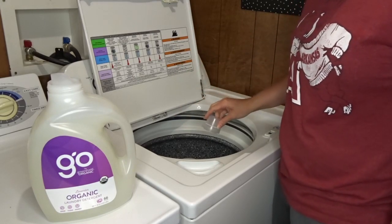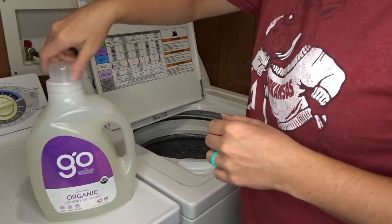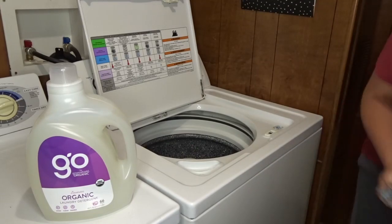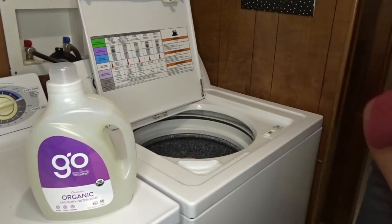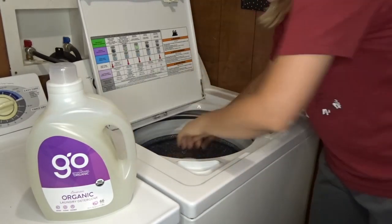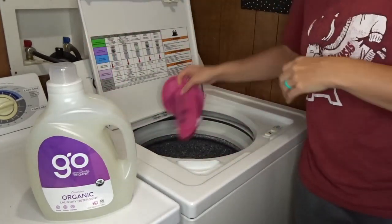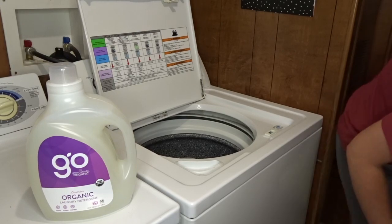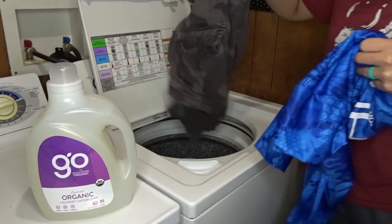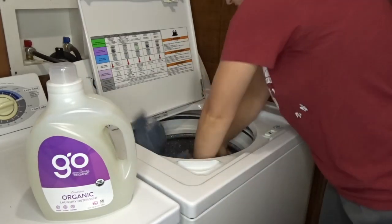It's hypoallergenic, septic system safe, stain erasing, softness preserving, and odor vanishing. All of their products have the ingredients proudly listed on the label. This laundry detergent is a little different than typical detergents because it is a no-to-low sudsing formula. It's made with ingredients like organic soap berries, organic coconut oil, sea salt, and many other organic ingredients. Fun fact: this bottle of detergent is made from 50% sugar cane.